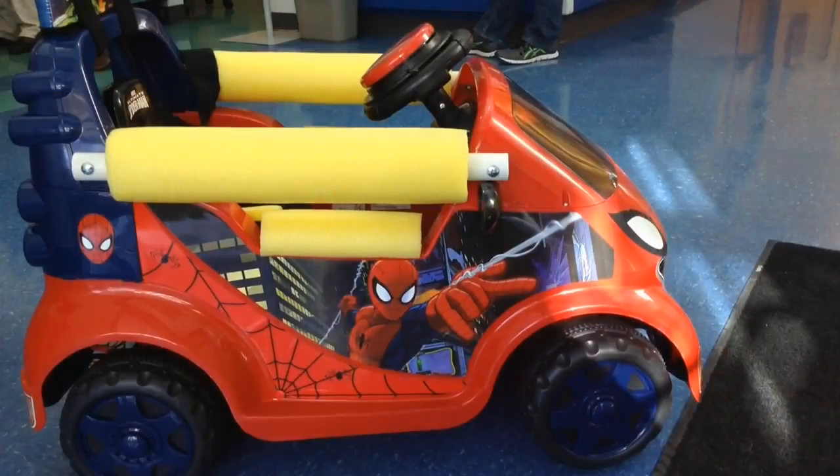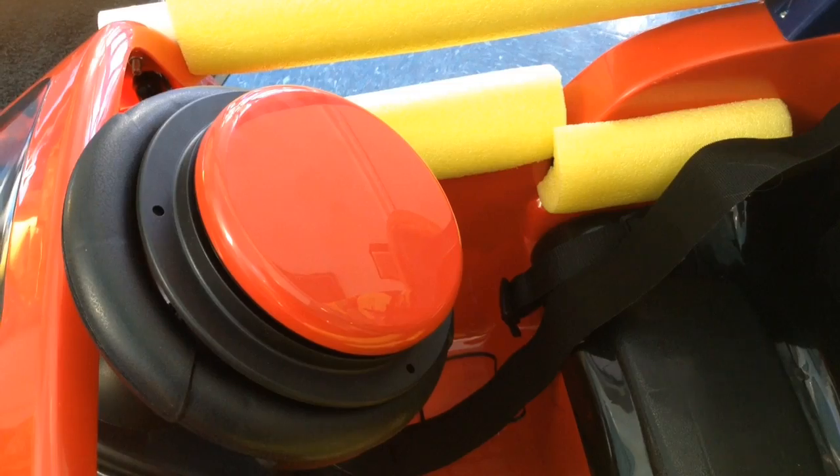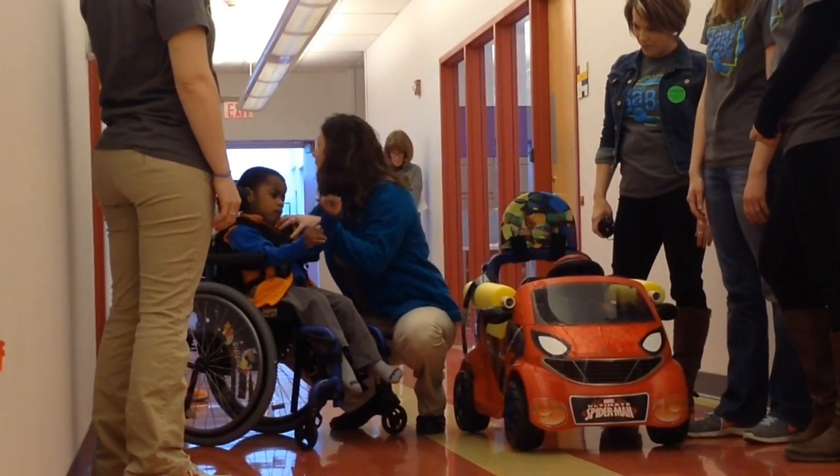With Go Baby Go, we take toy ride-on cars — the kind that you can just buy at Walmart or your local store — and we modify those so that we can provide low-tech power mobility for children with special needs.